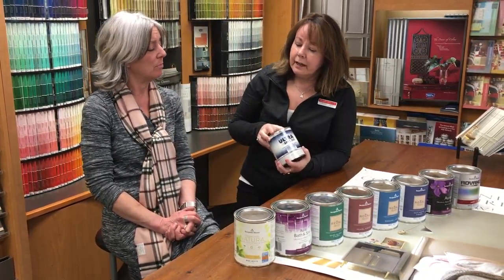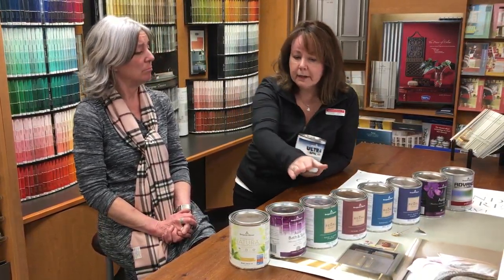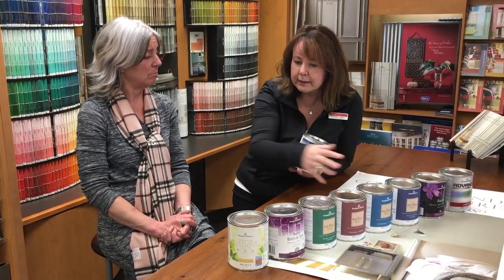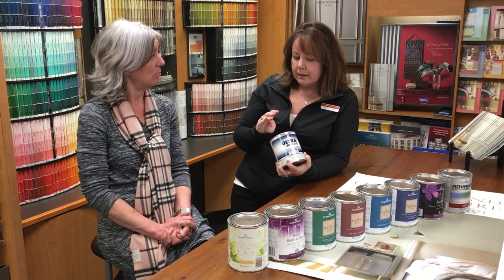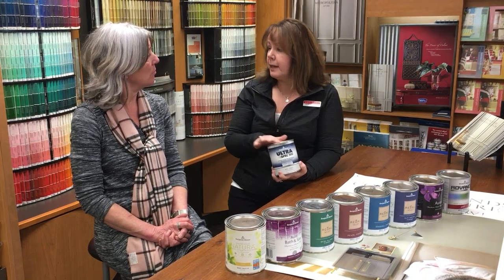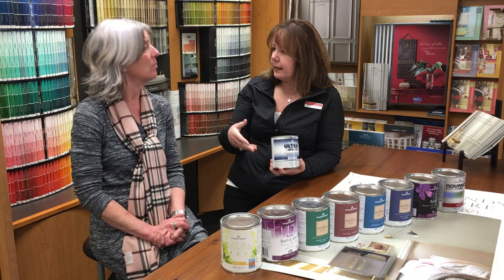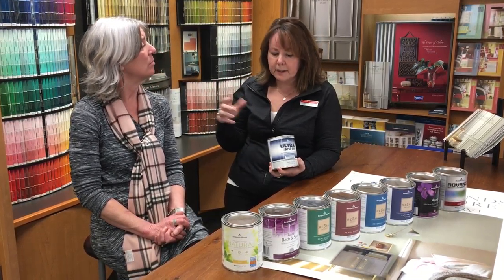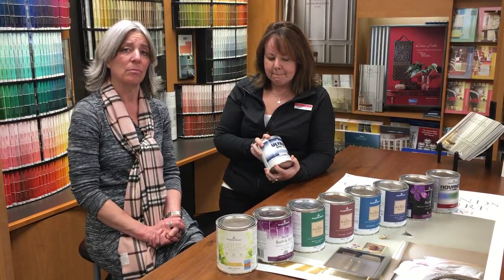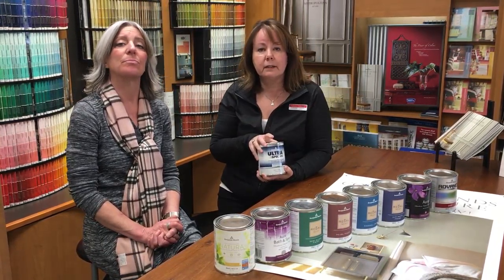If you're staging your home for sale and you don't want to buy one of the premium products, we recommend the Benjamin Moore Ultra Spec, which is very price competitive. It's washable and comes in flat, eggshell, satin, and semi-gloss — definitely a great option for resale when you don't want to spend a lot of money.